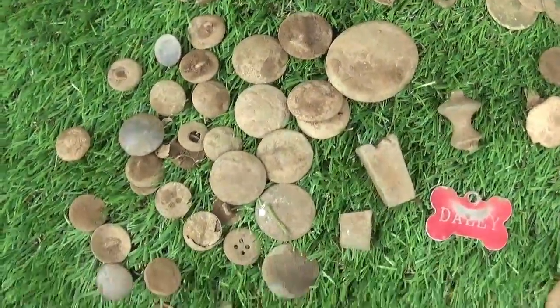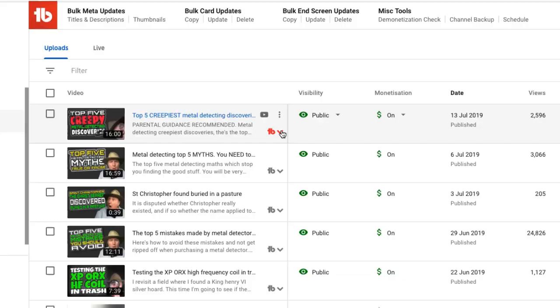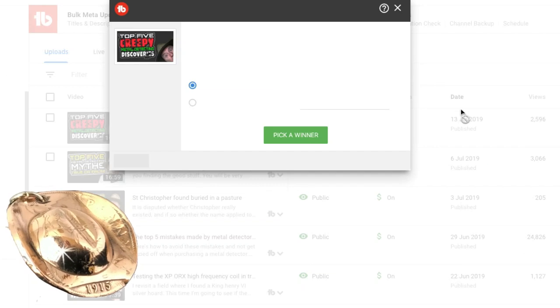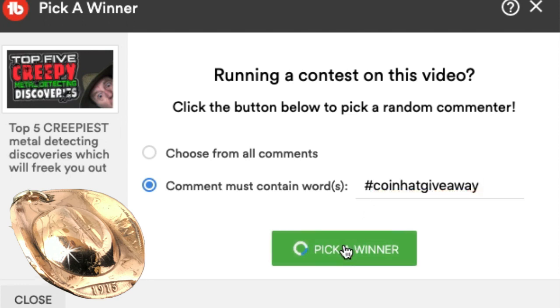So, not a brilliant day — lots of buttons, but lots of signals, and there's still loads more on here and so much more land. 500 acres — it's going to take me some time to get around that. There's over 300 acres with crops on, so that'll be nice later in the autumn. Let's get down to more serious stuff — pick a winner for the CoinHat giveaway keyring. If you entered in the last video, you would have put a comment including the hashtag CoinHat giveaway. If you did, this could be you. Good luck.